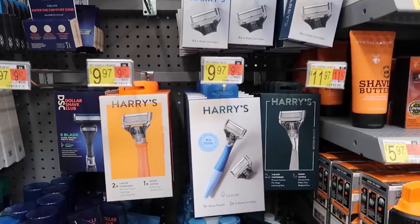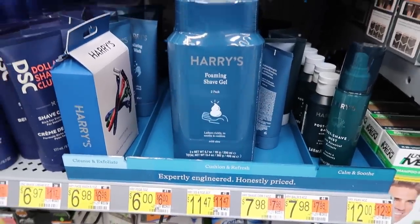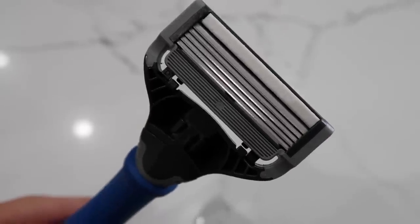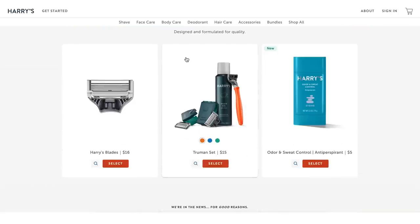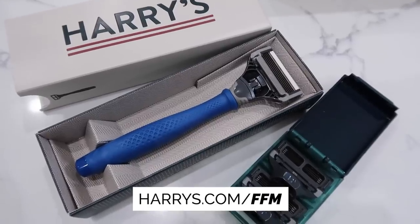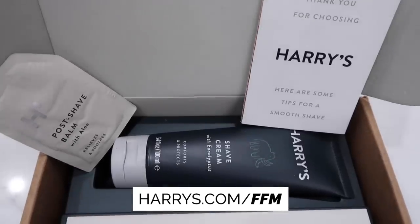Don't buy Harry's here at Walmart because of the prices — instead, use my link in the description. They'll give you the starter set for just three dollars. Harry's crafts high-quality, long-lasting blades and durable weighted handles that make a close, comfortable shave quick and enjoyable. The starter set includes a five-blade razor, weighted handle, foaming shave gel with aloe, and a travel cover — a $13 value for three dollars. Go to harrys.com/ffm to get that starter set. It's 100% satisfaction guaranteed. Thank you to Harry's for sponsoring today's video.